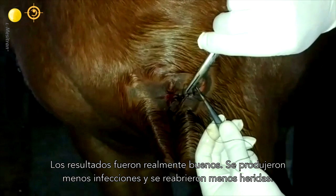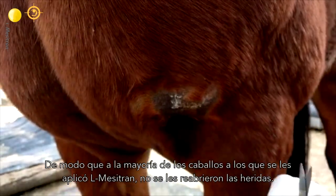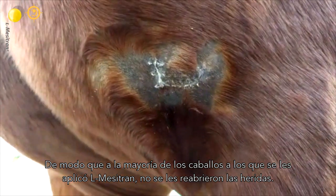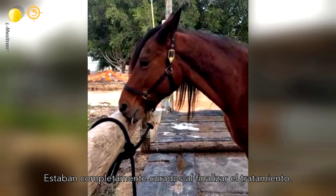The results were actually good. There was less infection and there were less dehiscence. More horses that received the Elmer Citroën did not open up and were completely healed at the end of the study.